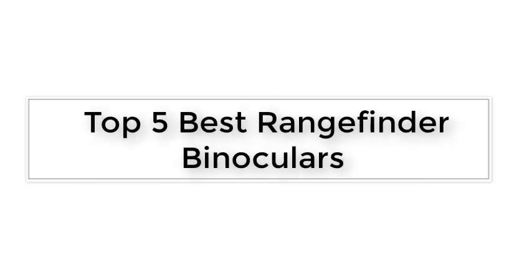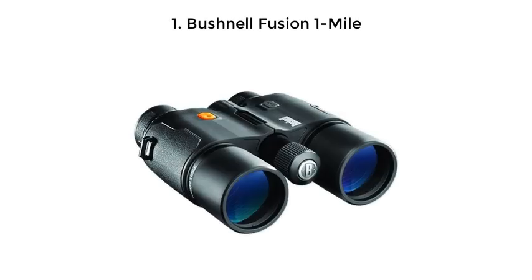Top 5 Best Rangefinder Binoculars. Number 1: Bushnell Fusion 1 Mile.